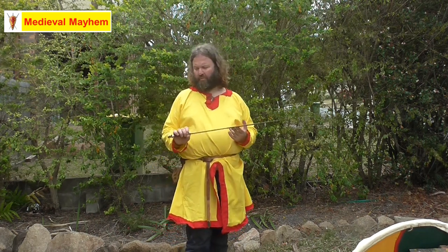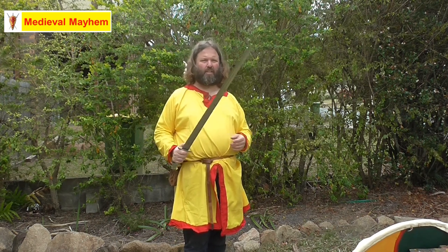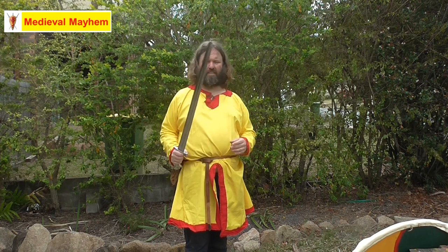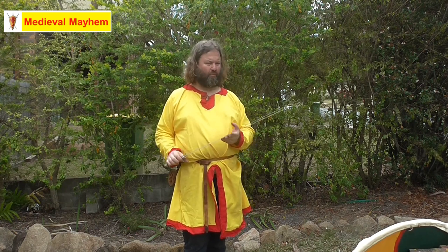What's quite interesting about actual historical early medieval swords is they're a lot shorter and slightly broader than you'd probably realize, and a lot lighter too — only around about a kilo in weight.